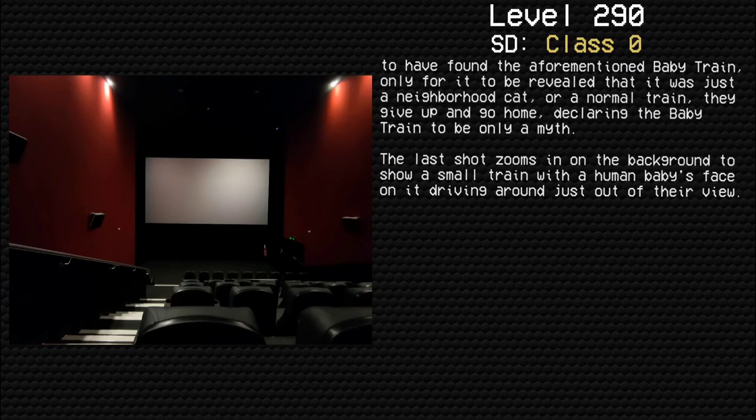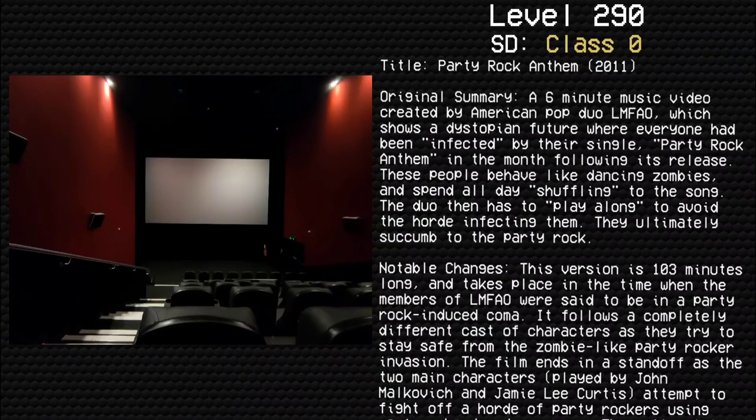Title: Party Rock Anthem (2011). Original summary: A six-minute music video created by American pop duo LMFAO, which shows a dystopian future where everyone has been infected by their single 'Party Rock Anthem' in the months following its release. These people behave like dancing zombies and spend all day shuffling to the song. The duo has to play along to avoid the horde infecting them, but they ultimately succumb to the Party Rock.